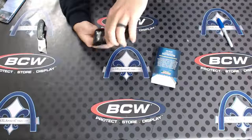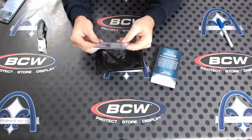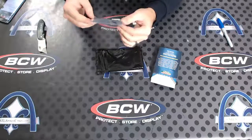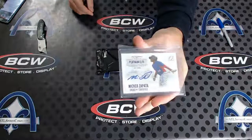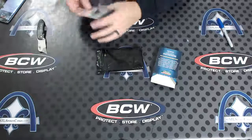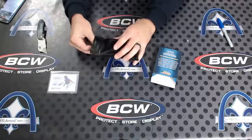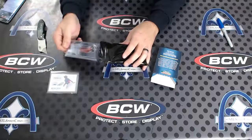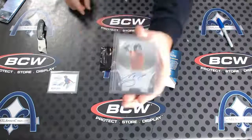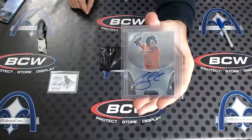First up: Micker Zapata platinum elite autograph, numbered to 200. Z-A-P-A-T-A. Zapata — I know who this guy is. Bowman Sterling autograph of Carlos Correa. Pretty solid, I'd say.